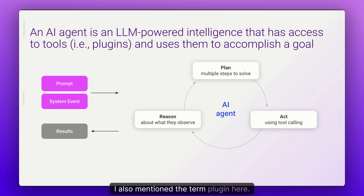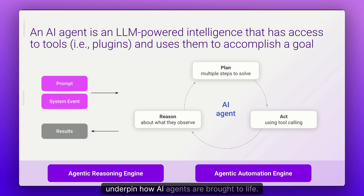I also mentioned the term plugin — these are the tools or capabilities that an AI agent has. Based on a user-initiated prompt or system event, the AI agent goes through a cycle of reasoning, planning, and acting to produce the desired end-user result. Within Moveworks, we have two powerful engines: the agentic reasoning engine, which selects and calls the right plugins without the need for prompt engineering, and the agentic automation engine, which runs the tools and bridges the communication gap between natural language and business systems.